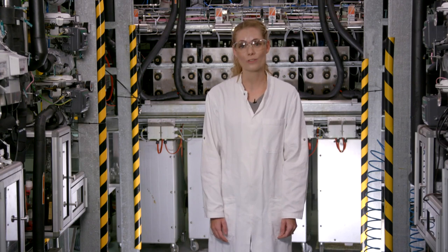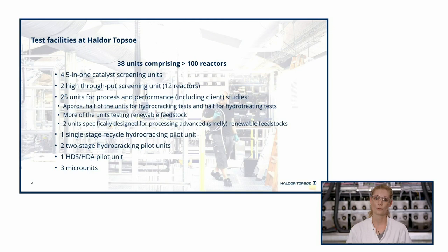At our facilities, we have both units specific for catalyst development and units used for process and performance studies. These units are also being used for client testing. The catalyst screening units are typically units with more parallel reactors in a common oven to allow for a direct comparison of different catalyst variations during catalyst development.